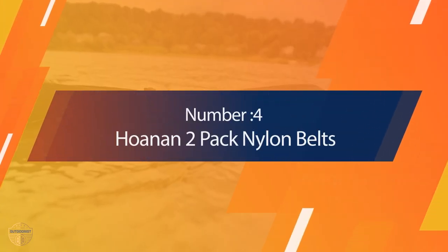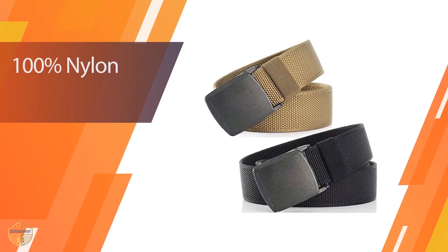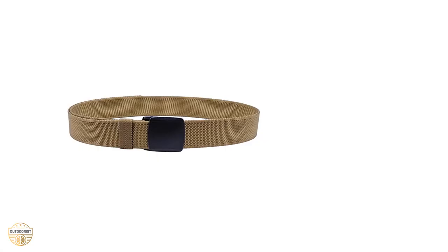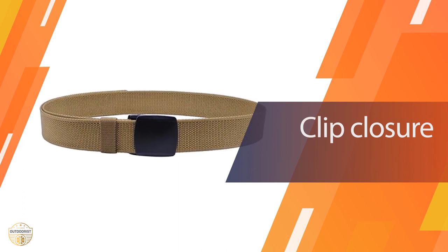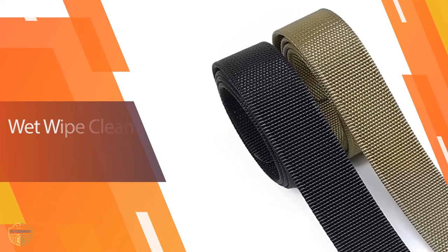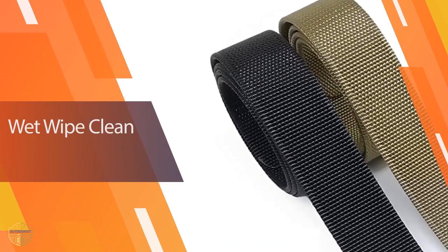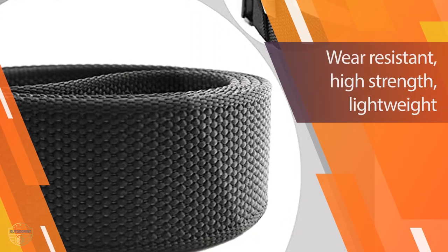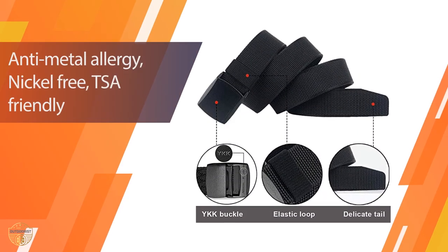Number 4. Honin 2-Pack Nylon Belts. These belts are made of high-quality nylon and were designed to protect your vital organs like heart and lungs from hard falls that might happen during hiking. This type of nylon belt offers extra padding to protect your internal organs from injury due to heavy weight. This belt was originally designed for military personnel but has since been adopted by outdoor enthusiasts as well.